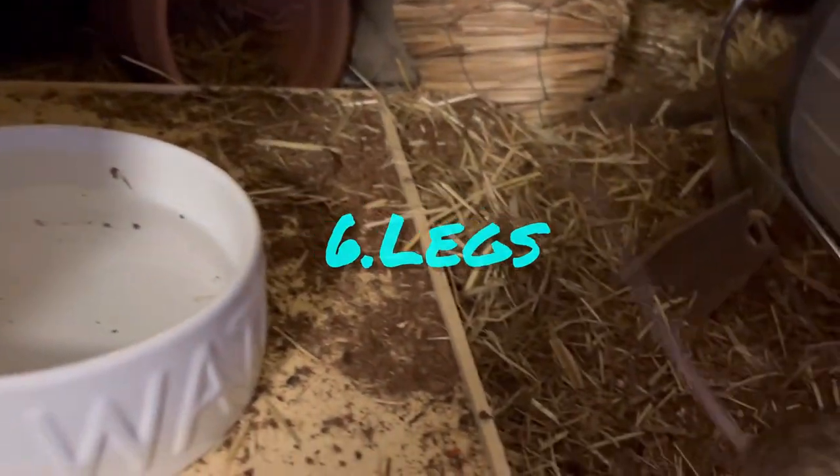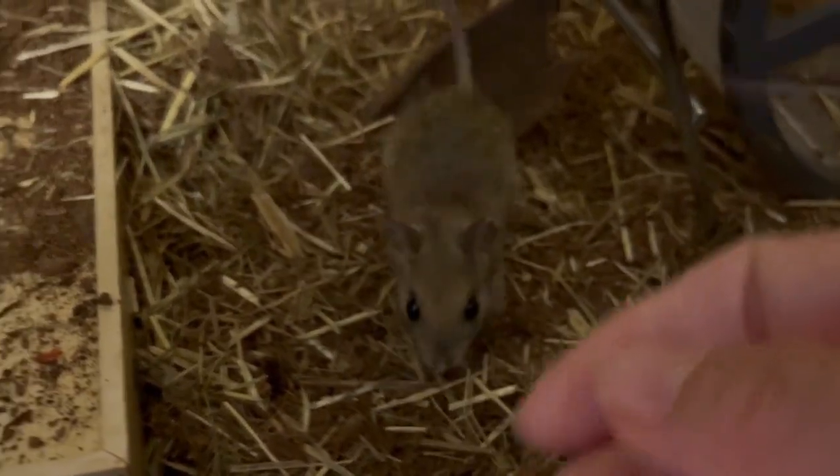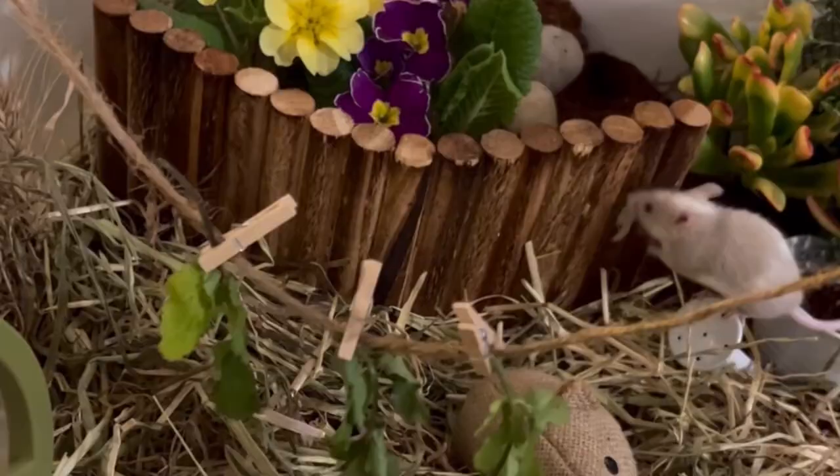Native hopping mice have long, powerful hind legs that enable it to hop like a tiny kangaroo. They can jump an impressive three meters high, whilst house mice have short legs and can run very fast.